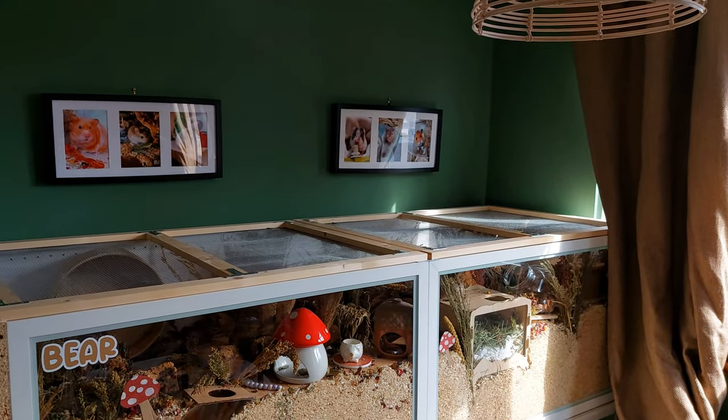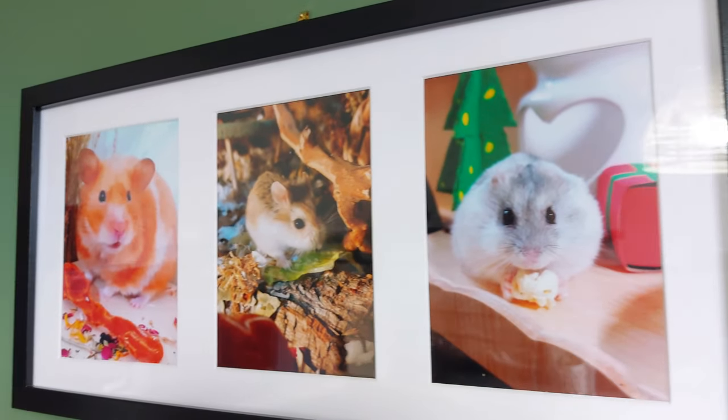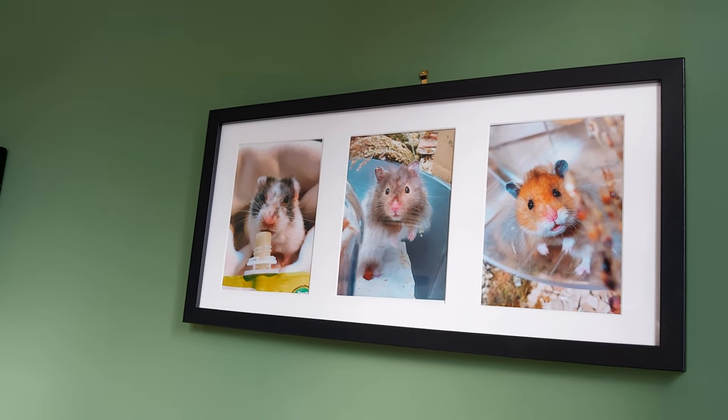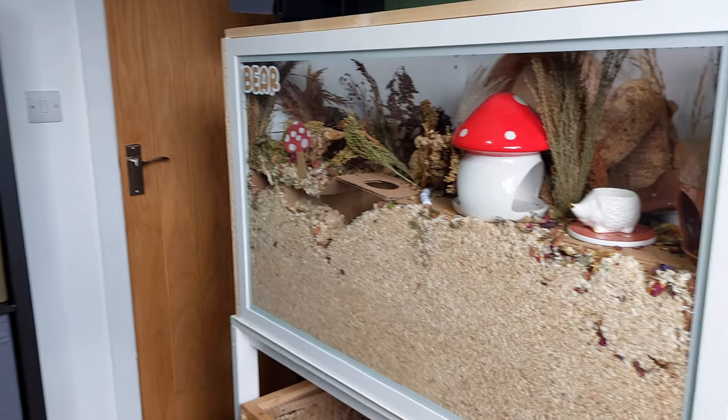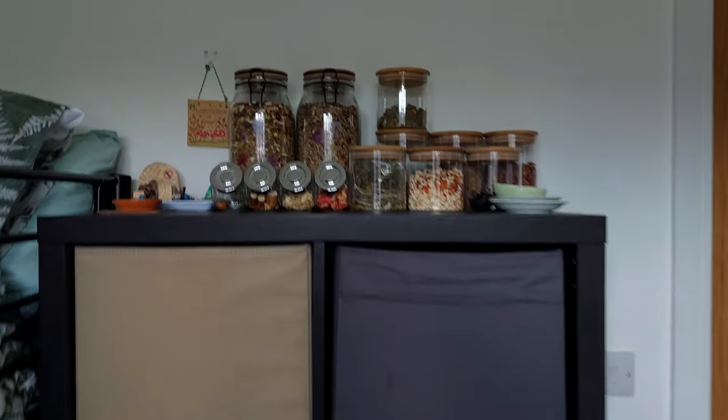Above Robin's enclosure I have some hamster photos I printed out, hanging up on some twine. Above Bear's enclosure I have some more hamster photos — starting with Fern, Pumpkin, and Cloud, and then Bruno, Bear, and Robin.